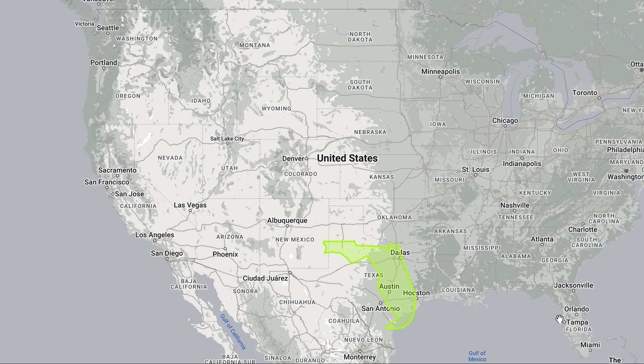And if we move Florida to Texas, you can see the size of Florida compared to Texas. And if we move Florida to California, this is what it looks like.